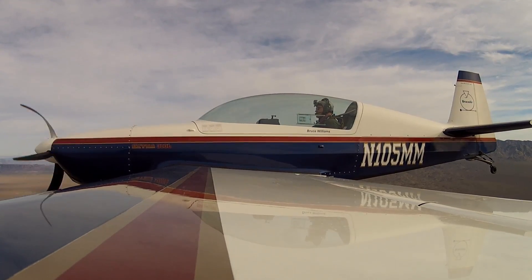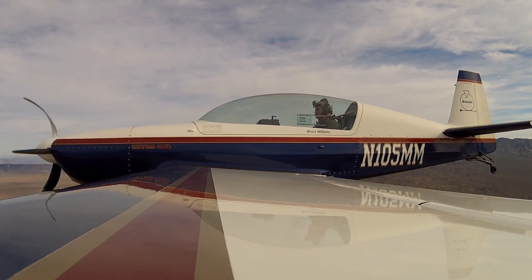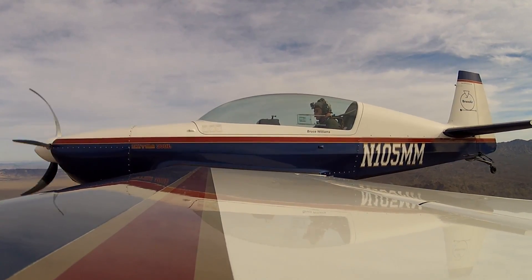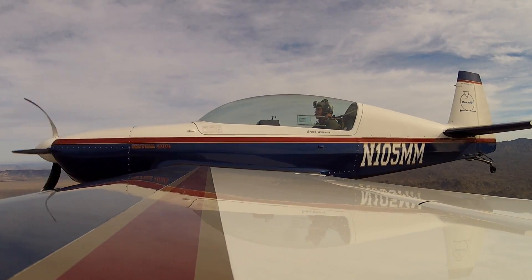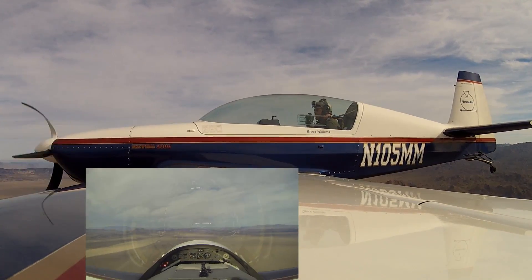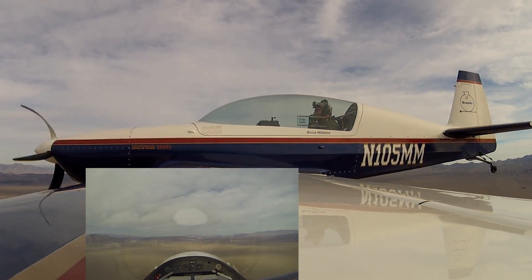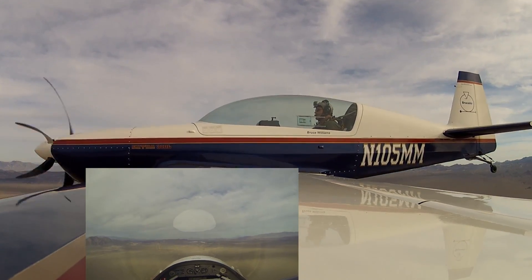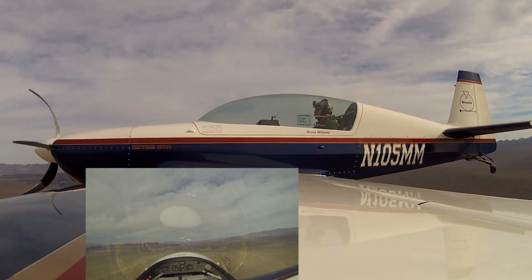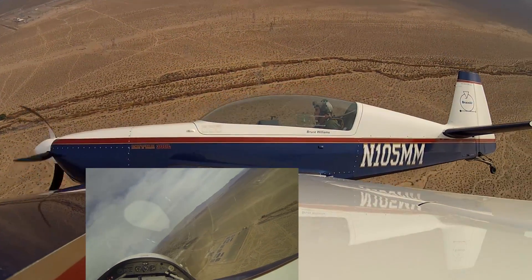Boulder City Municipal Airport automated weather observations, 2214 Zulu. Wind calm, visibility more than 10, sky condition clear below 12,000. Temperature 19°C, dewpoint minus 7°C, altimeter 29.96 inches of mercury. Boulder City traffic, Extra Five Mikes, 8 miles south-southwest, inbound for 27L. Extra Five Mikes, about five and a half miles out on the 45 for 27L. Extra Five Mikes, two and a half miles out on the 45, left traffic 27L. Extra Five Mikes turning left downwind 27L, helicopter in sight.